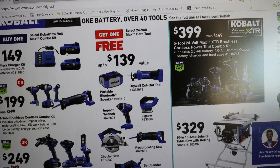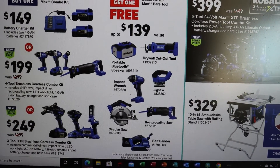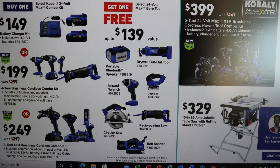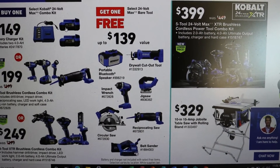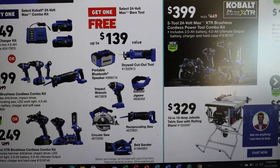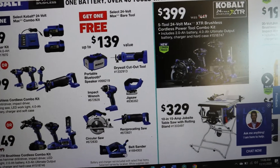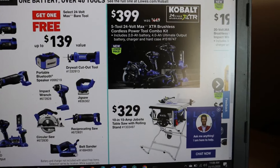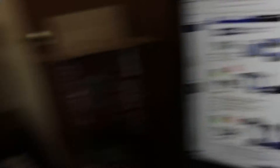or the three-tool XTR combo, which is the impact driver, the hammer drill, and the better LED light — and it looks like it comes with a 4-hour and a 2-hour battery and the charger — then you can get a free Bare tool up to a value of $139.